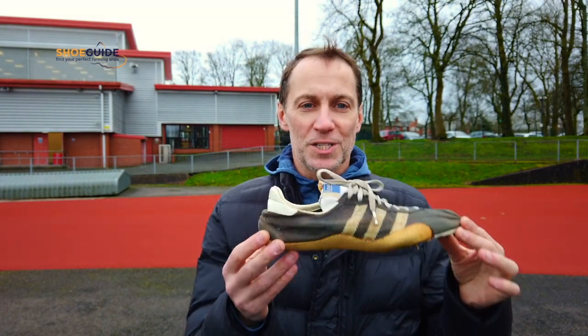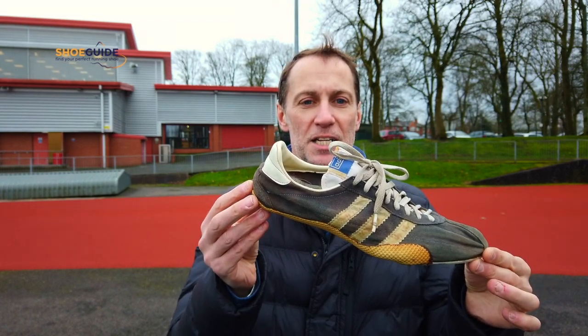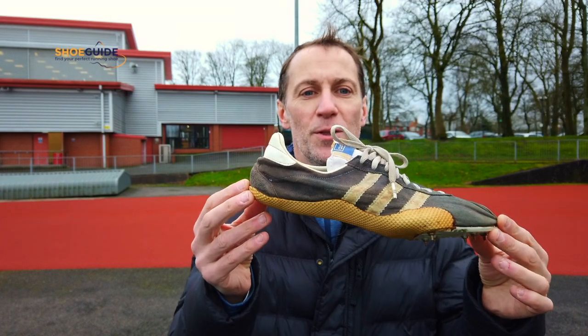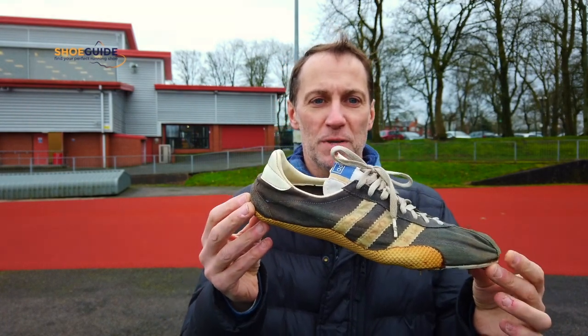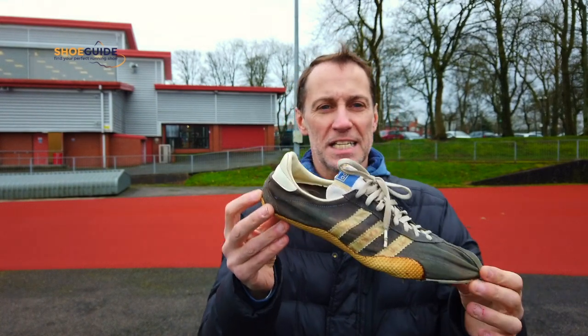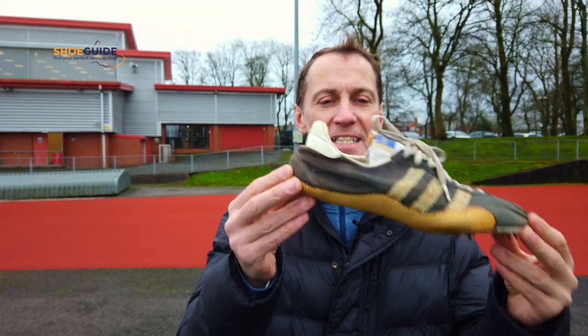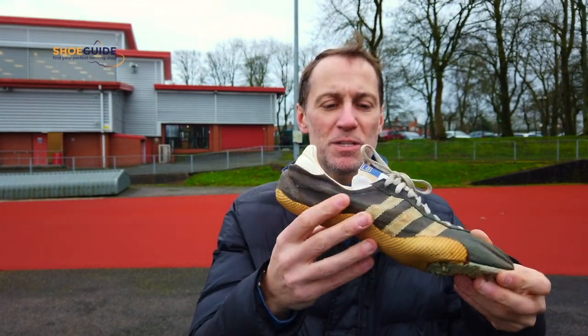The earliest spike I could get my hands on — one I can tell you something about — is this one. Believe it or not, this spike is from 1966, and it's the shoe that my dad wore in Stockholm to run a British record for 10,000 meters in 28:26.